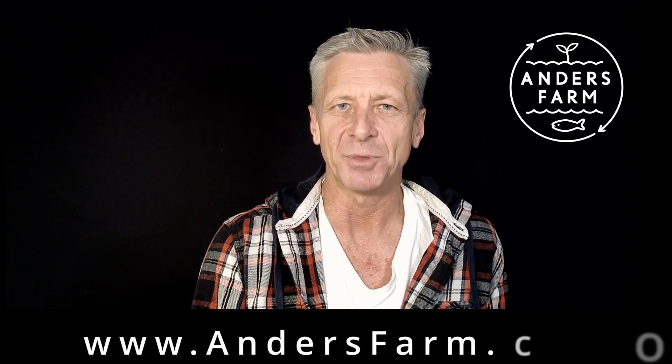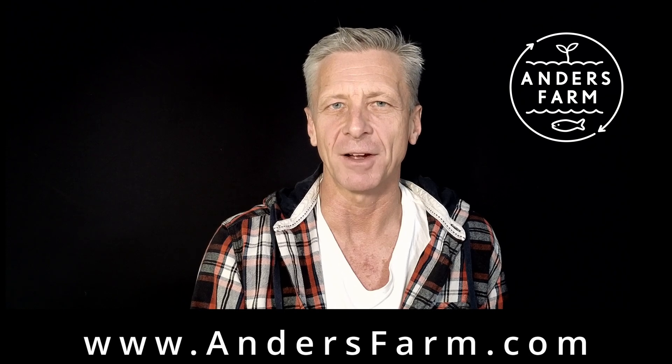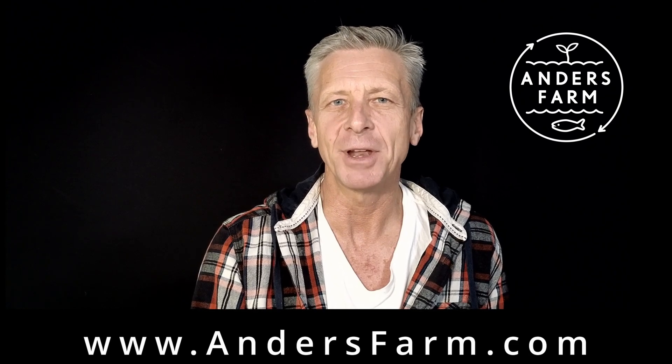If we caught your interest, subscribe to our YouTube channel and visit our website at andersfarm.com, where you can find a lot more information on the topic of aquaponics. See you next time.